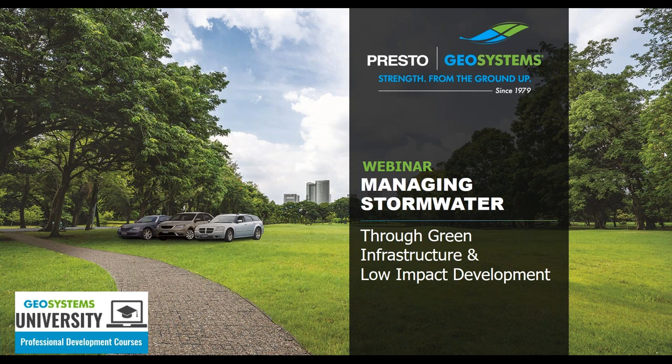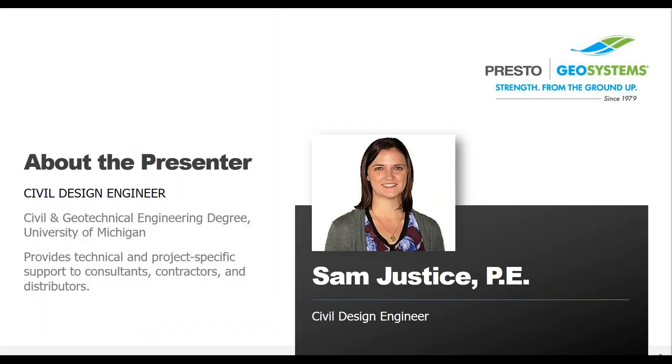The ideas presented will follow the accepted practices for green infrastructure and low impact development. I'm your host, Sam Justice, a licensed professional engineer in the state of Wisconsin with degrees in civil and geotechnical engineering. I'm one of the engineers here at Presto Geosystems — a company that manufactures erosion control, stormwater management, and porous pavement products. We're located in northern Wisconsin and work all over the U.S. and the world on a wide variety of projects.